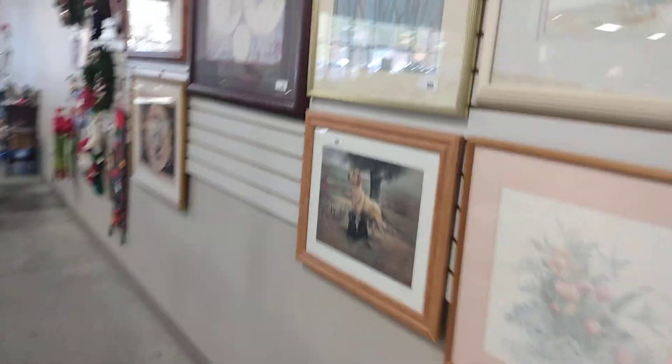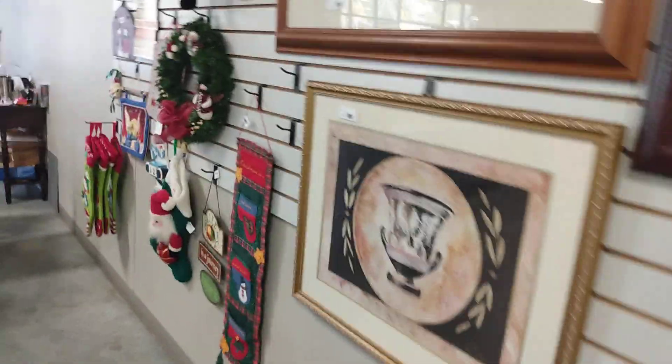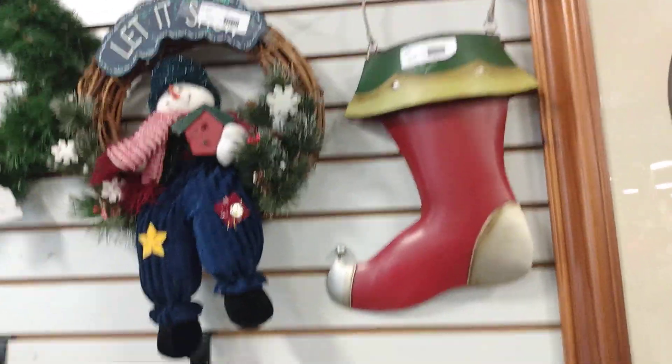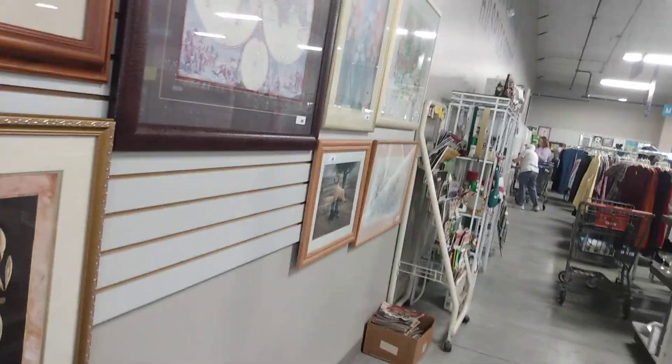This is just general artwork and wall art here. They also have jewelry — I really don't need any more of that. Let's see — that's $4. Let's see if we can make it back around to the front.